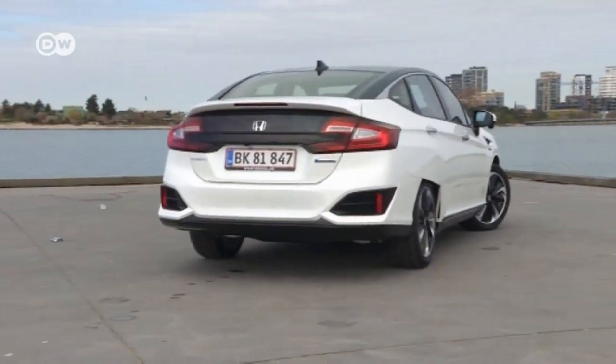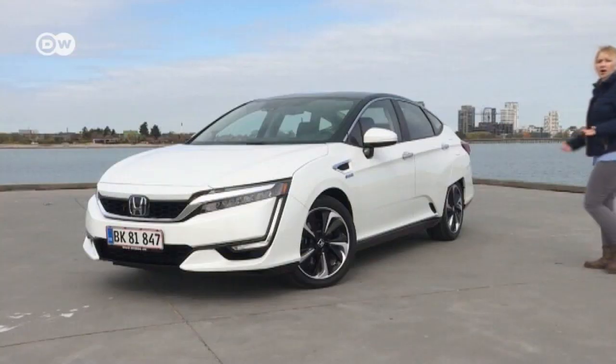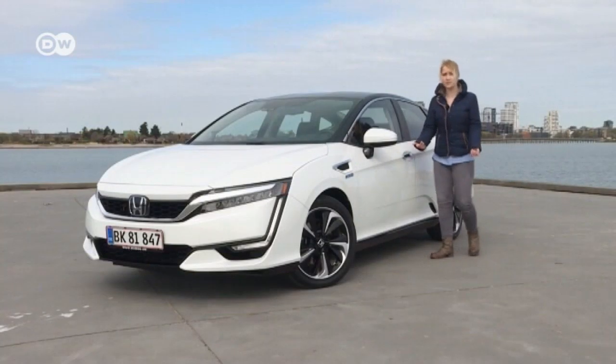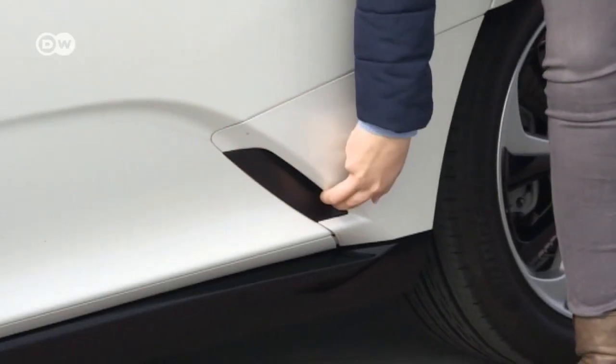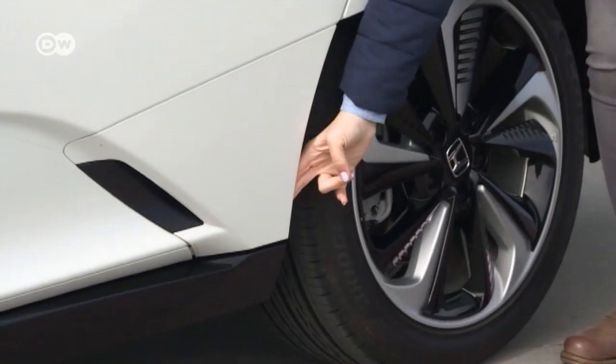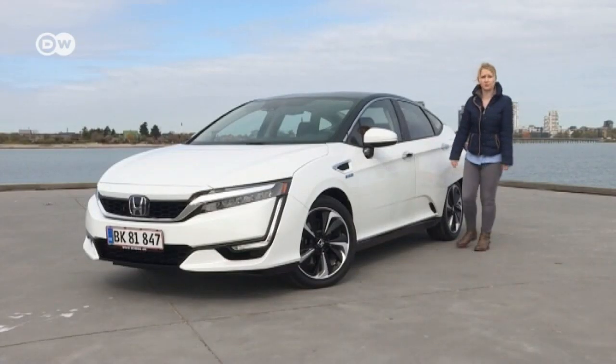The Honda Clarity is all about aerodynamics. Special alloy wheel rims and the hatchback roofline reduce wind resistance. Air curtains let the air stream smoothly past the wheel arches. Honda has added air intakes in front and back — air streams in at the front and leaves through an opening at the back, past the wheel, meaning less air turbulence.